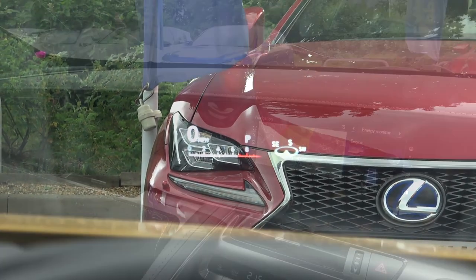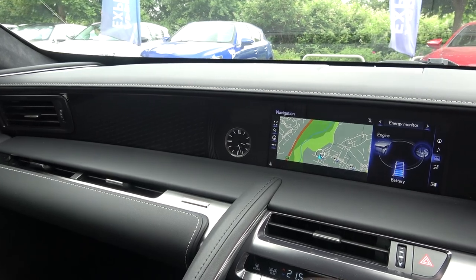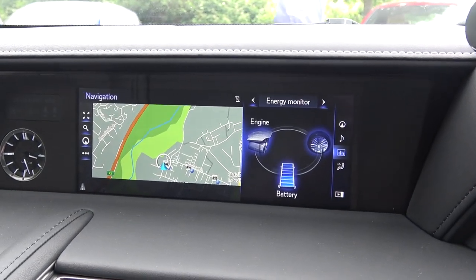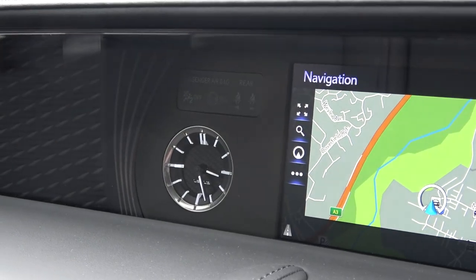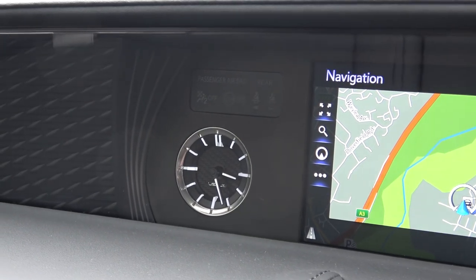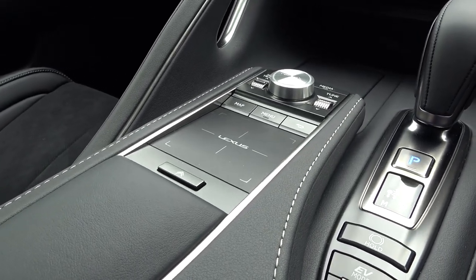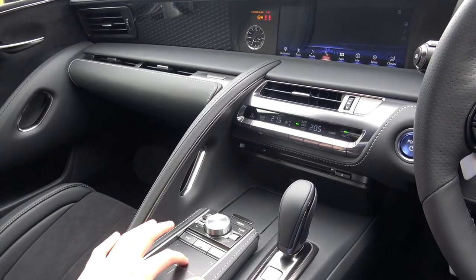A heads-up display, or HUD, can also be selected, which displays information for speed, gear, and direction of travel. Moving more centrally into the interior space, we first find the main screen and analogue clock. The large central screen can be managed using the central touchpad, with simple scrolls to move to the desired options and then a double tap to select.